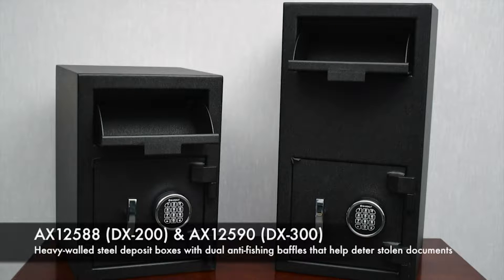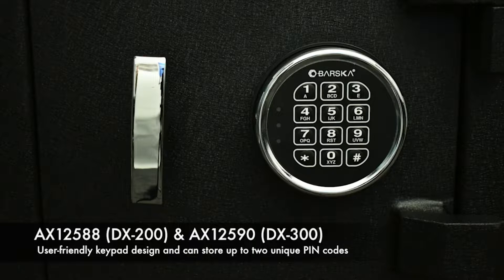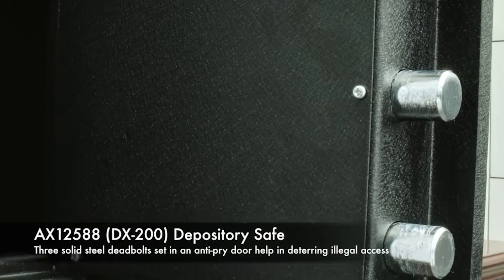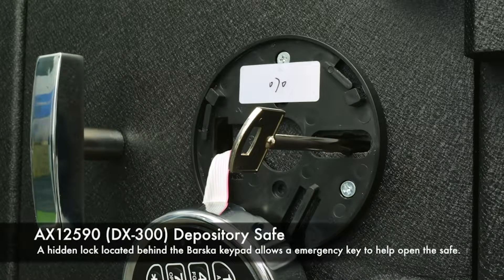These safes have an 11 gauge steel body with dual baffle slots that will help deter valuables from being stolen. So whether you need it for daily cash deposits or a safe to keep confidential papers in, we at Barska have a depository safe that will fit your needs.